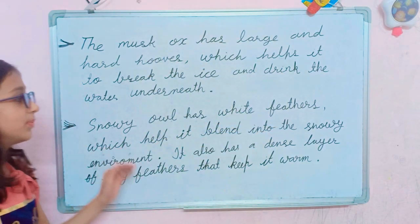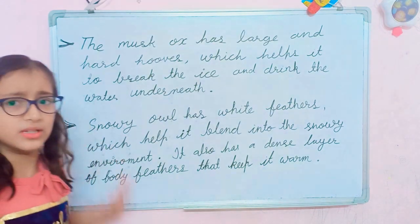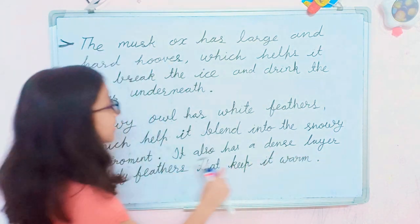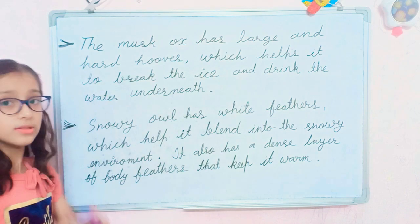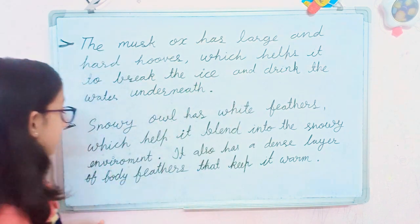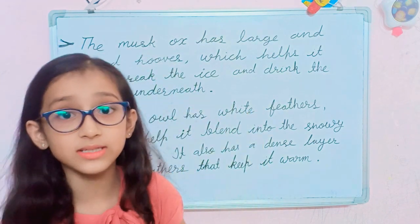The snowy owl has white feathers which help it to blend into the snowy environment. It is a bird that lives there and has a large amount of white feathers. It also has a dense layer of body feathers that keep it warm, because in polar regions the temperature is extremely low and winters are really harsh and long.